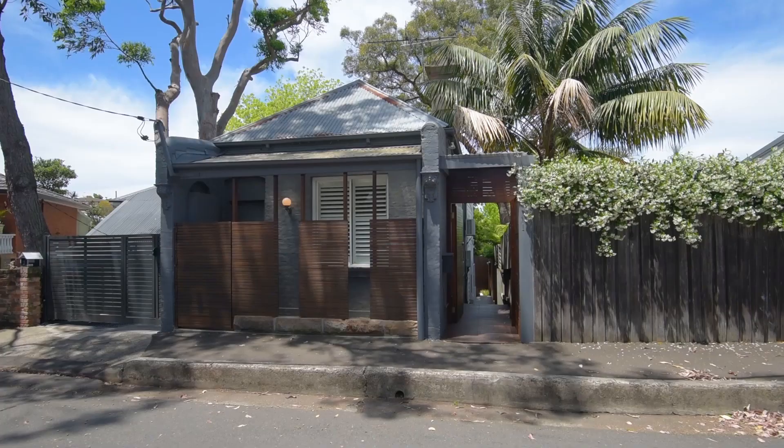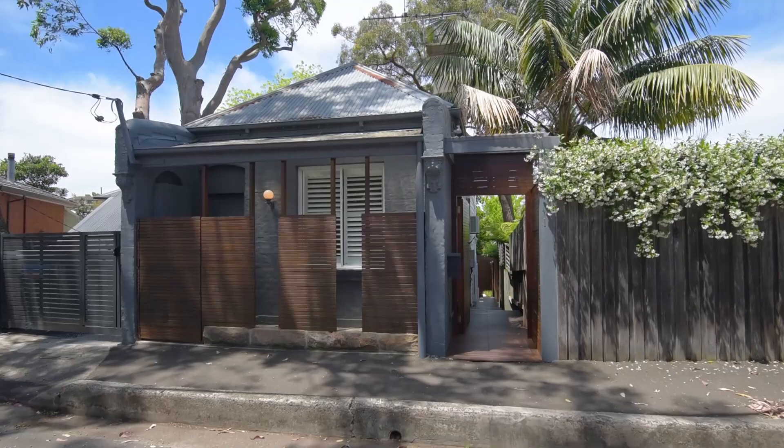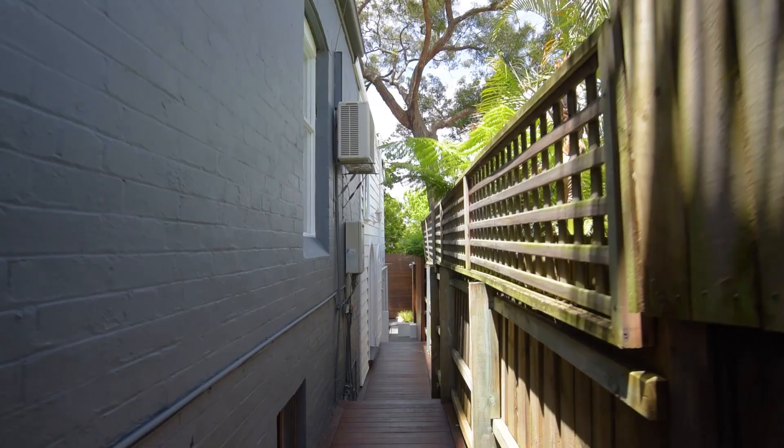Hello and welcome to 1 Collins Street here in Roselle — a surprisingly spacious home. This beautiful freestanding cottage is set over two levels and offers exceptional flexibility and convenience.